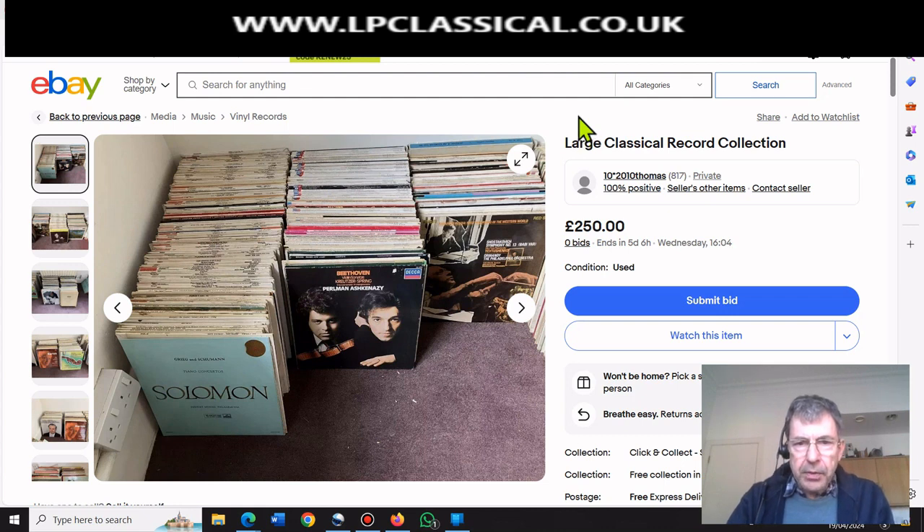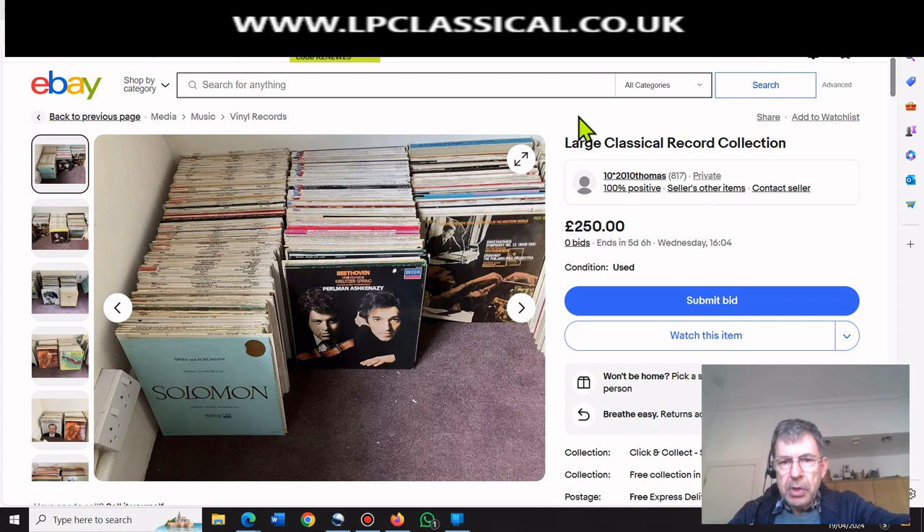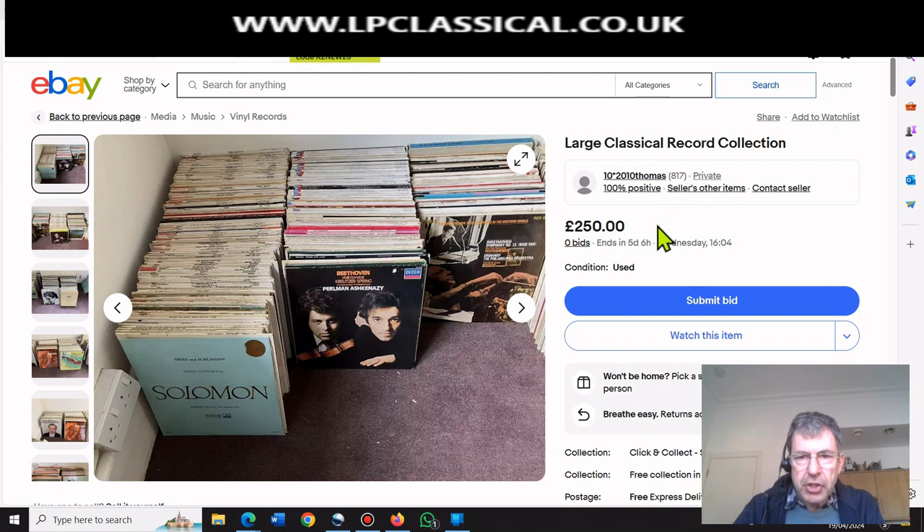So I found this. You often see this on eBay - a collection of a thousand records or something like that, 500 or whatever. The question is, is it worth buying such a collection? Obviously it depends on your motives. In my case, I'm buying and selling records to make money, plus I'm also a collector. Large classical record collection, £250 starting bid, ends in five days. He supplied several pictures. Let's try and evaluate whether this collection is worth buying. We're going to be looking for evidence of some cherries - records we can sell for a premium price and hopefully pay for the rest.